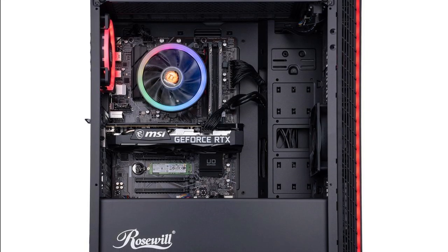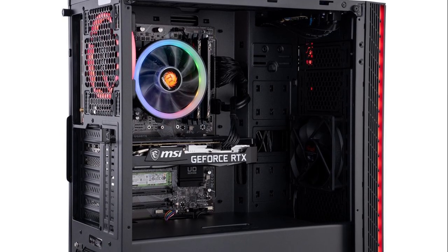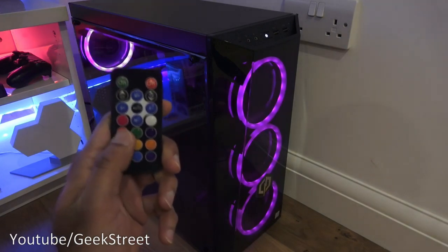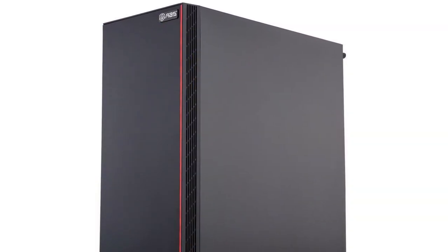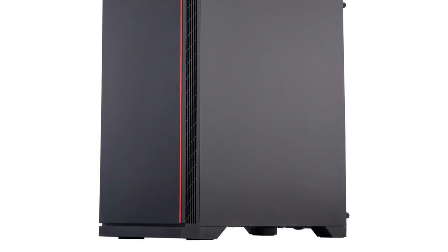Do I recommend spending $170 extra for this gaming PC? That is up to you and your budget, but you can't go wrong with either the CyberPower or this one. If you don't want to spend more, the CyberPower is totally fine. But if you want to spend more, this gaming PC will deliver better results at 1080p, 1440p, and even 4K.